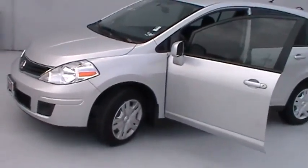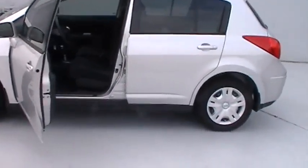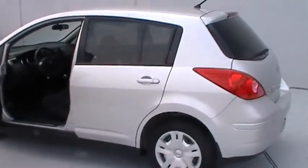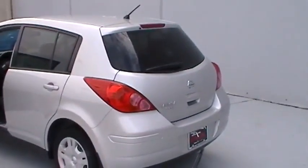Your brand new Versa features splash guards, floor and trunk area mats, nitrogen filled tires, wheel locks, aluminum kick plates, window tint, and the plus package.